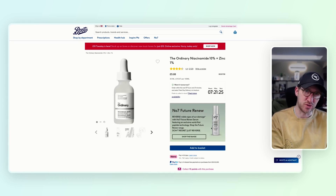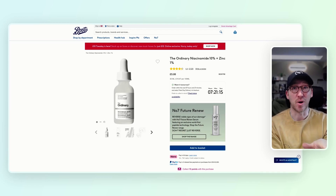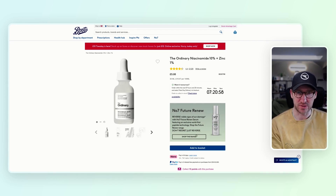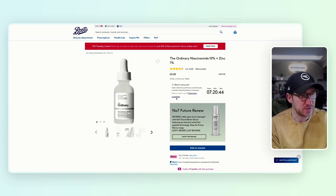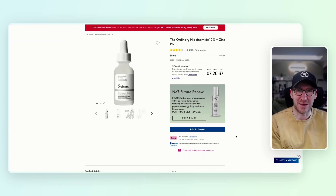The other thing they're doing is pushing No7 Future Renew — trying to take me away from the product I'm on and get me to buy something else. Presumably that's because No7 is a Boots brand, so they probably make way more money on it. It feels completely irrelevant and would if anything decrease my conversion rate. On the positive side, there are good reviews with a high number of ratings, an option to write a review, a push around wanting it tomorrow, and some decent contrast on the add-to-basket button.